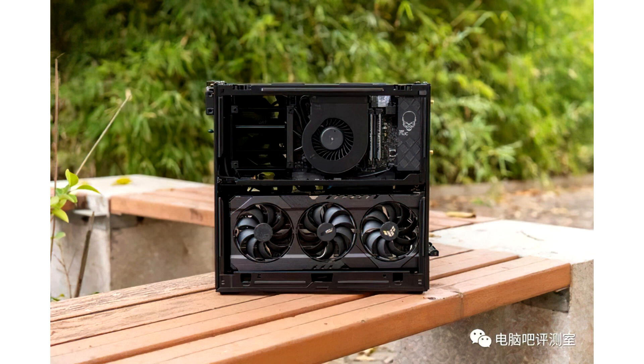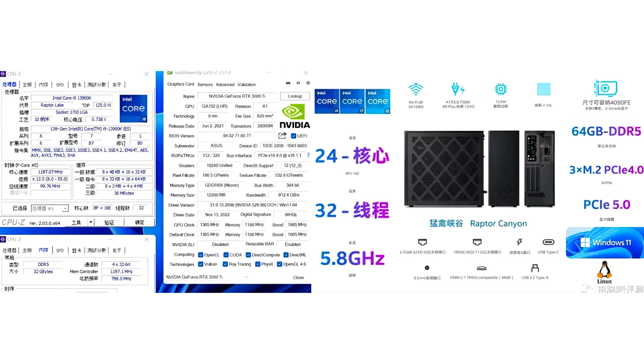Please note that these model names are not guaranteed confirmation that these graphics adapters will exist. Companies like Gigabyte sometimes create additional product names to protect them from possible future use.